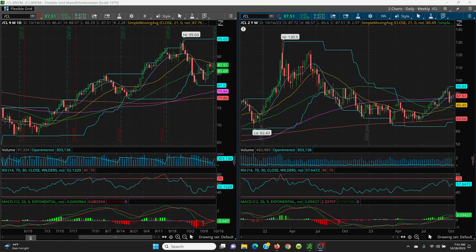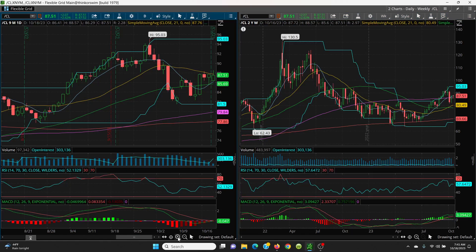Here we have crude oil on the daily and weekly chart. Starting on the daily — I've been pointing out this key 21 SMA here. You can see where the big red candle and the green candle went right up into it, then the red candle went into it. Yesterday's candle hit it too, and today so far we made a higher high but it just hasn't gotten over that level yet.